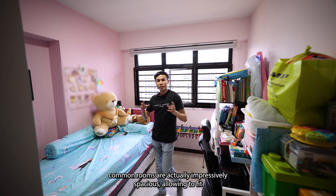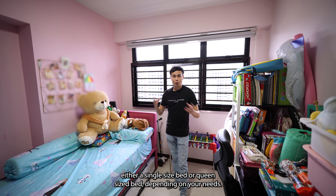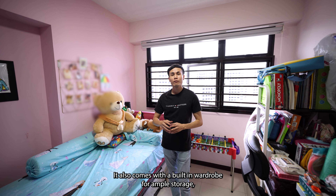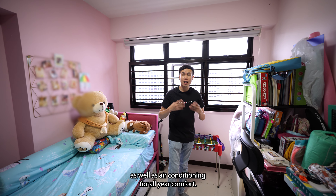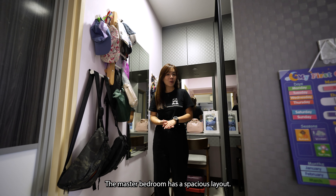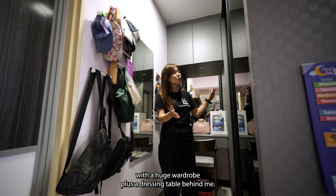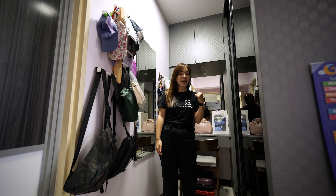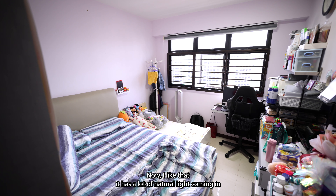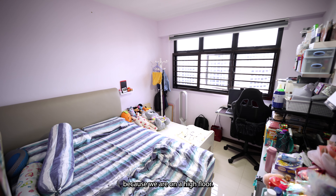Both common rooms are impressively spacious, allowing you to fit either a single size bed or a queen size bed depending on your needs. They also come with built-in wardrobes for ample storage as well as air conditioning for all-year comfort. The master bedroom has a spacious layout with a separated vanity corner featuring a huge wardrobe plus a dressing table. Even with this separated area, you can still fit a king size bed. There is a lot of natural light coming in because we are on a high floor.